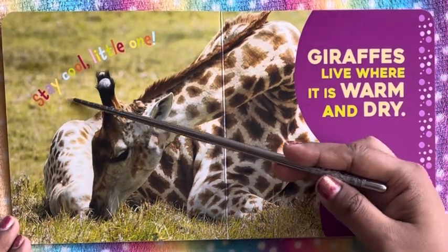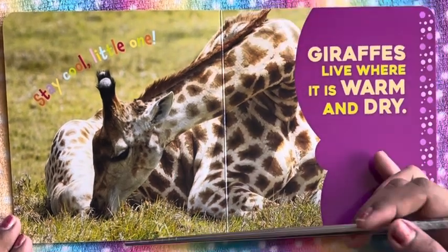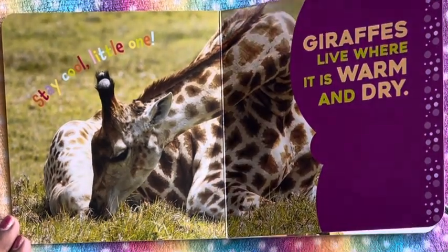And they stay cool, the little ones. So there's a little one here, staying cool with its mama.